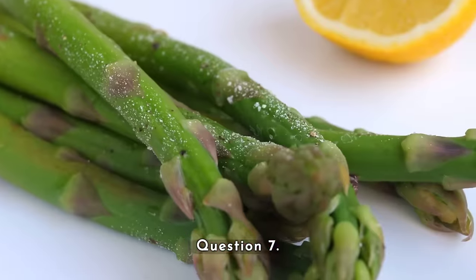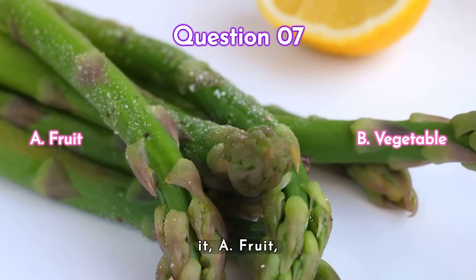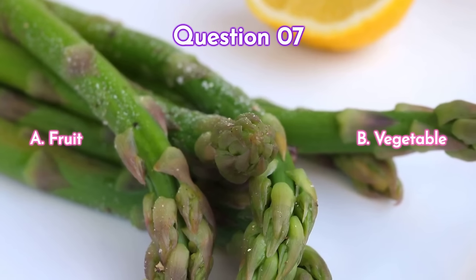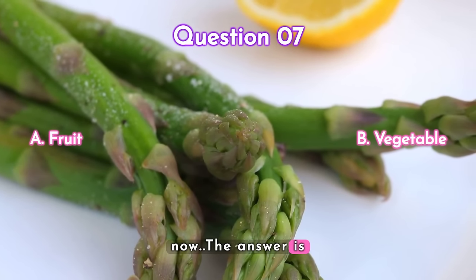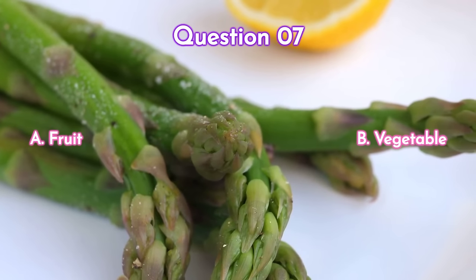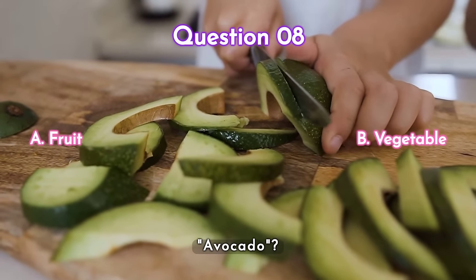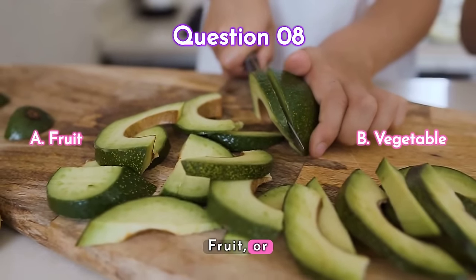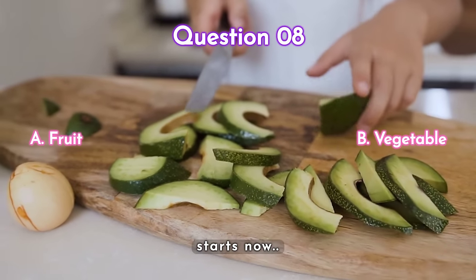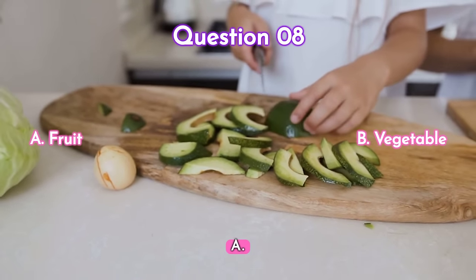Question seven — this next one: asparagus. Is it a) a fruit or b) a vegetable? Your time starts now. Question eight — what about avocado? Is it a) a fruit or b) a vegetable? Your time starts now. The answer is a) fruit.